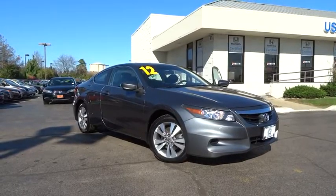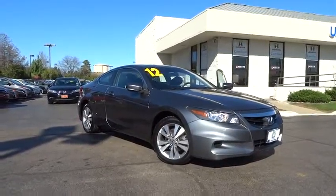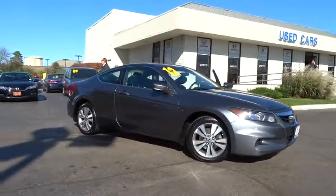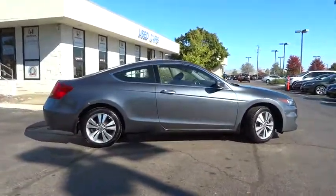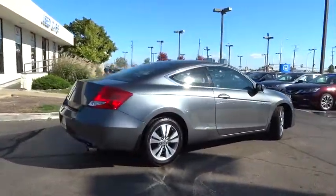The 2012 Honda Accord — ingeniously simple, yet overflowing with luxury and technological creativity. All that and more in the Accord. This vehicle has less than 85,000 miles.